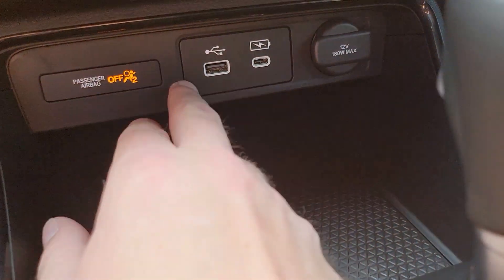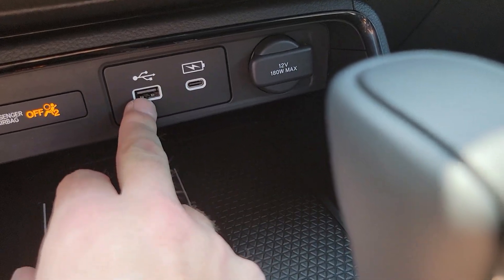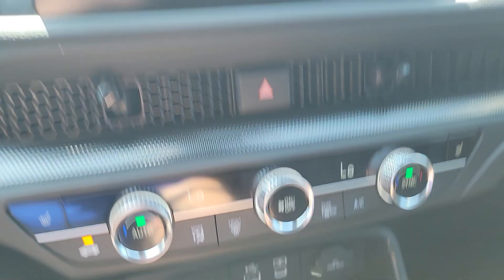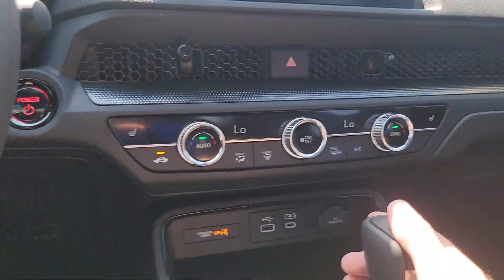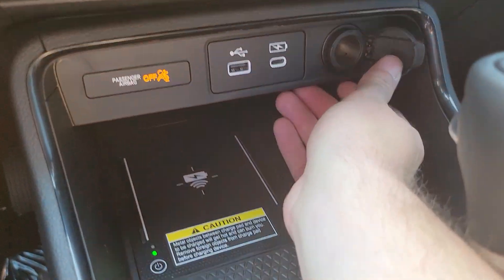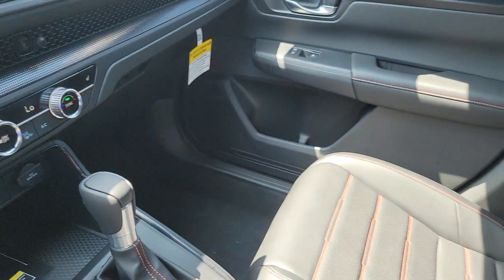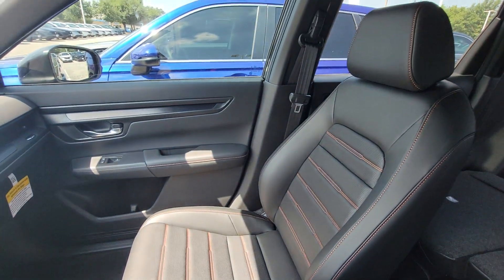You got USB-A and USB-C charging ports. If you plug into this one it'll feed data through and display Apple CarPlay or Android Auto on your screen, which is helpful if you have an older phone. And then your typical cigarette lighter here. This black Sport L comes with black leather with red stitching, which looks pretty cool.